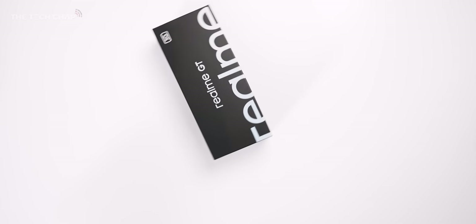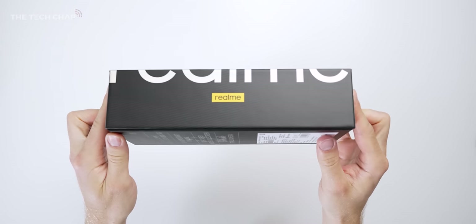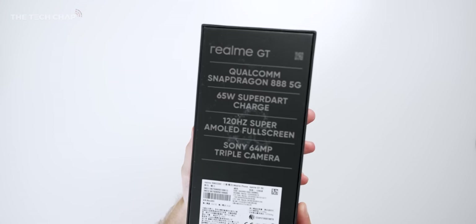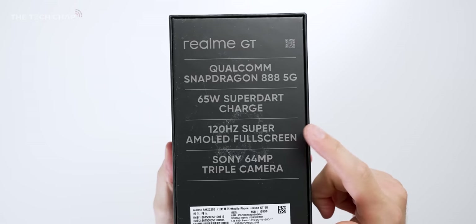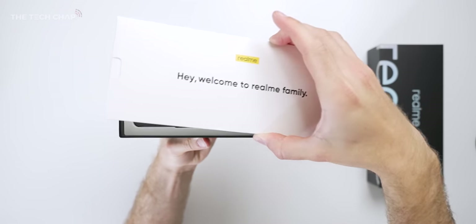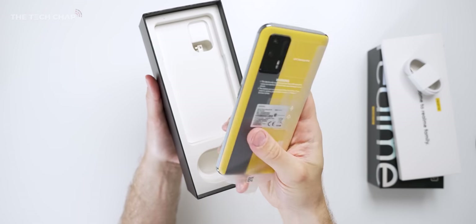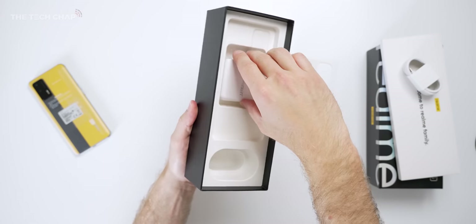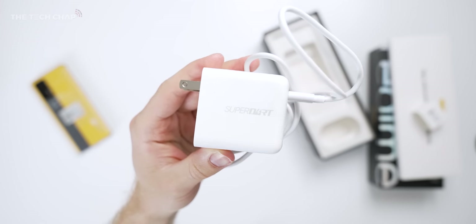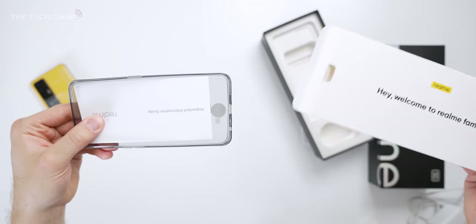I've been playing with the new Realme GT 5G for a couple of weeks now, and this is their new flagship all-singing, all-dancing phone for 2021, which is no surprise given these specs. Inside the box, we have the usual gubbins — nothing too crazy until you see that bright yellow design. We also get a fast 65W DART charger, the usual USB-C cable, plus a nice little rubber case to keep your phone safe.